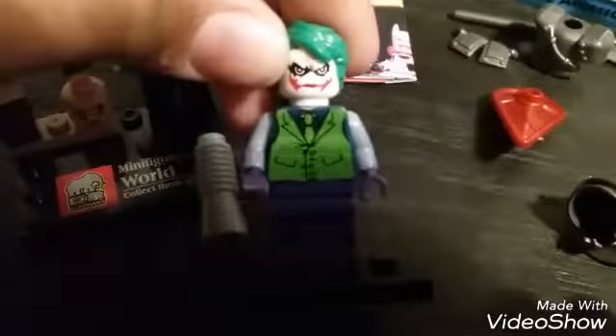Also from the toy convention, I got the Batman Dark Knight Rises Joker. And if you haven't noticed from my poster right here, I'm a big fan of The Walking Dead, and I got this Walking Dead riot gear zombie from Minifigures World.